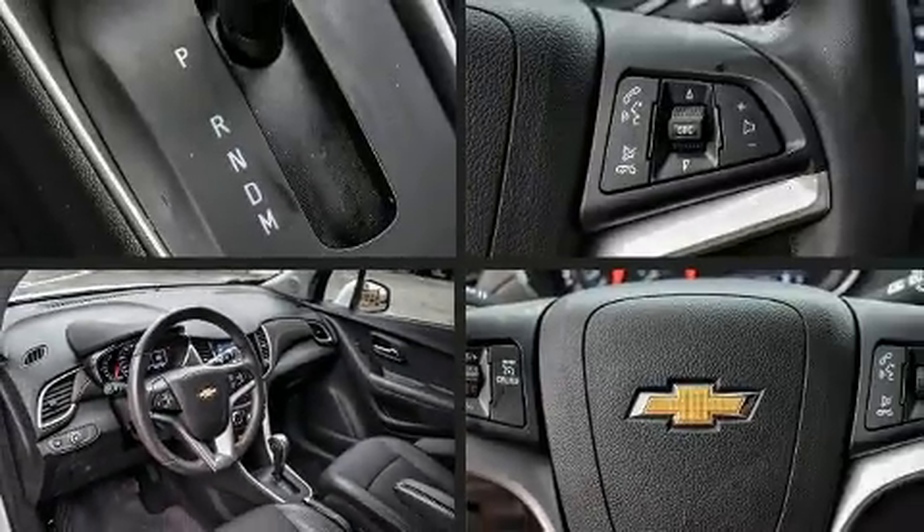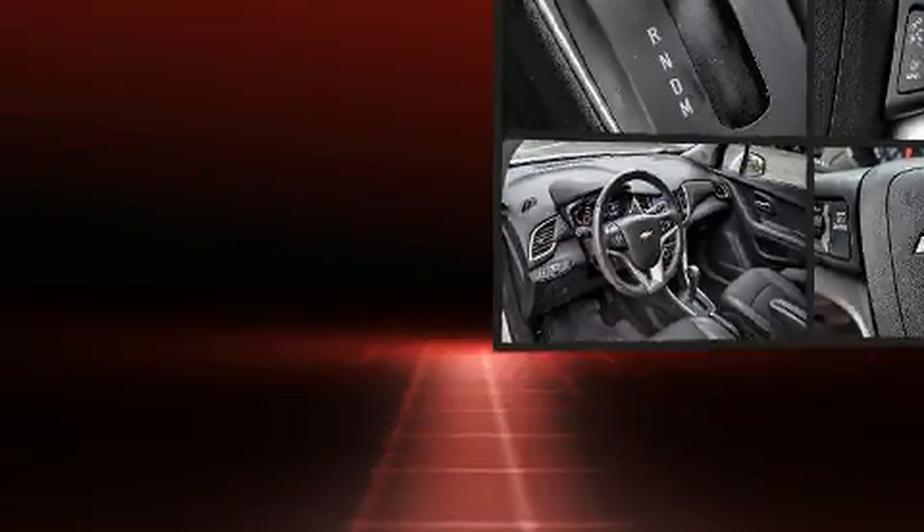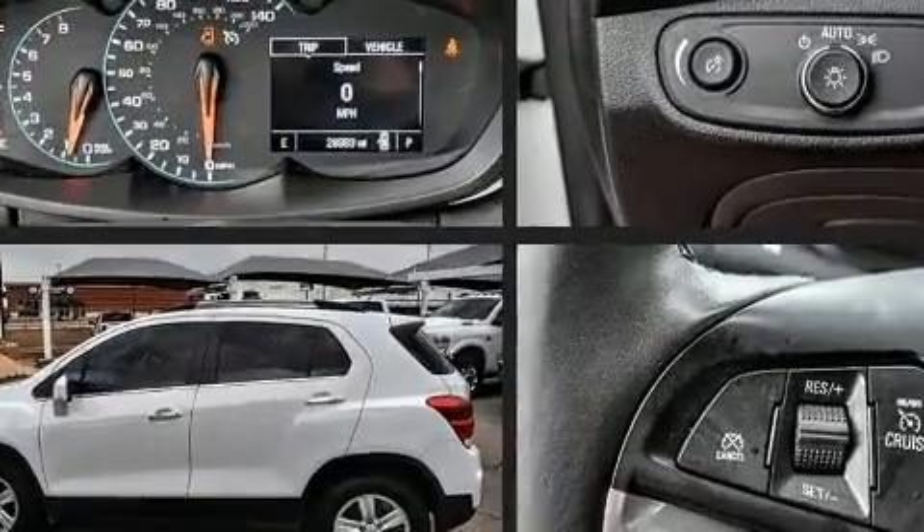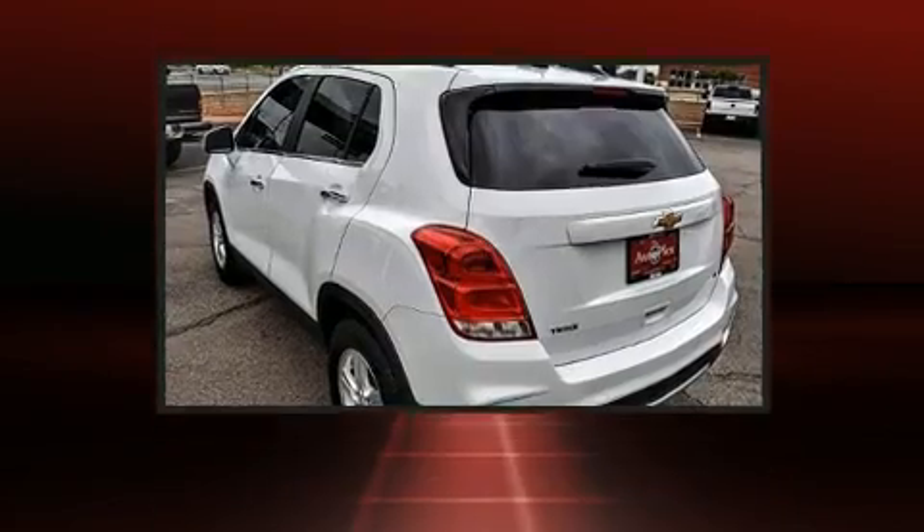Experience driving perfection in the 2020 Chevrolet Trax. With less than 30,000 miles on the odometer, this four-door sport utility vehicle prioritizes comfort, safety, and convenience.